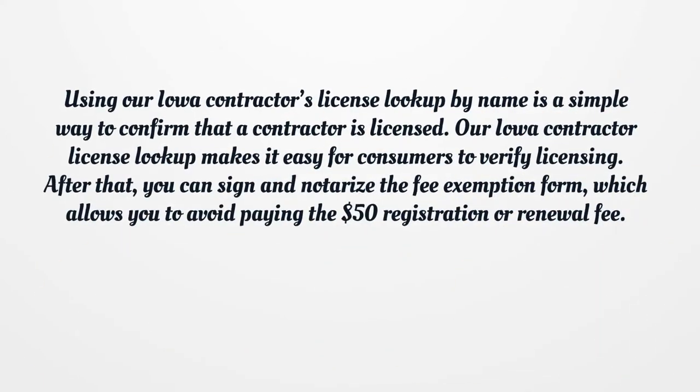Using our Iowa Contractors License Lookup by name is a simple way to confirm that a contractor is licensed, making it easy for consumers to verify licensing.